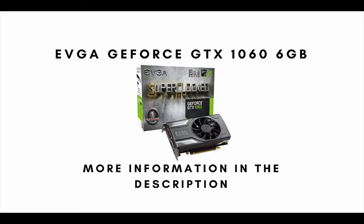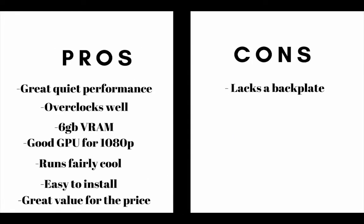Our top pick for the best overall graphics card available on the market today is the EVGA GeForce GTX 1060. The main pros are: this graphics card has a great and quiet gaming performance, it overclocks well, it has 6GB VRAM, this is a good GPU for 1080p resolution, this video card runs fairly cool, it is easy to install, and it offers great value for the price. The main cons are this graphics card lacks a back plate.